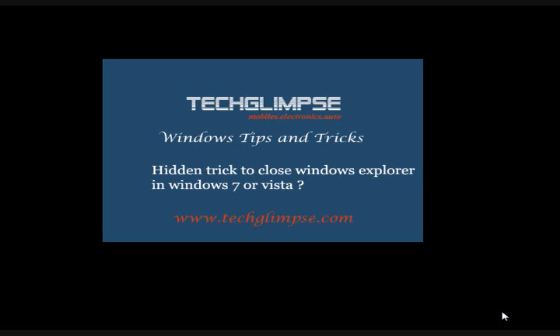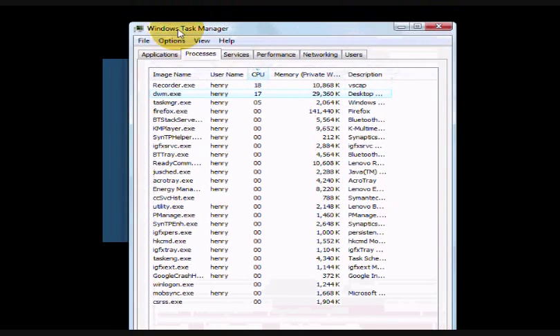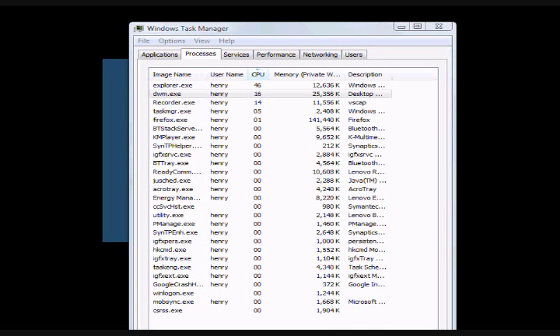Just hold down Ctrl, Alt and Delete. This will open Task Manager where you can choose the Run option and type explorer and click OK. This should bring back your explorer.